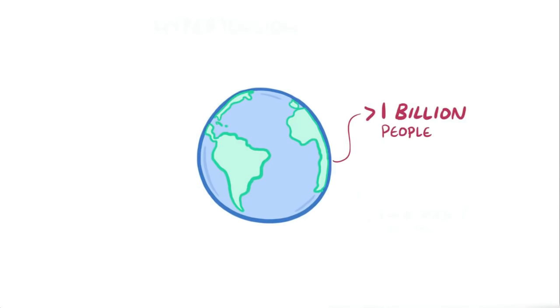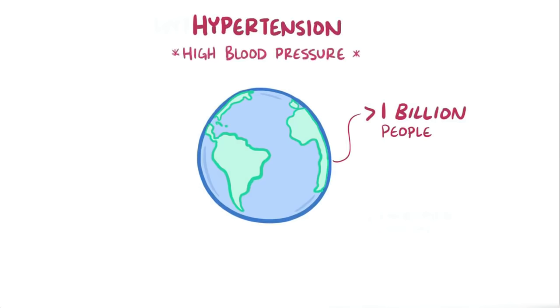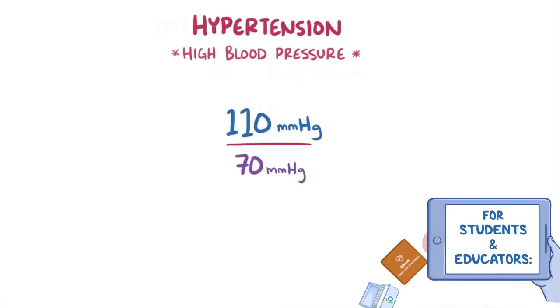Over a billion people around the world have hypertension, or high blood pressure, so that pretty much means it's pretty common. Let's start by defining it. Typically, it's represented by two numbers.